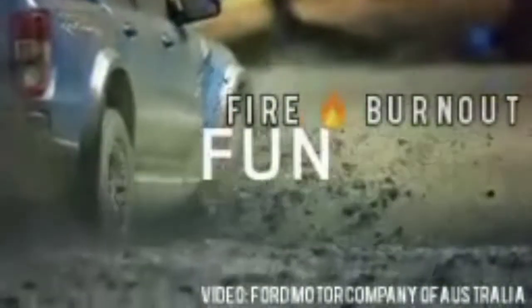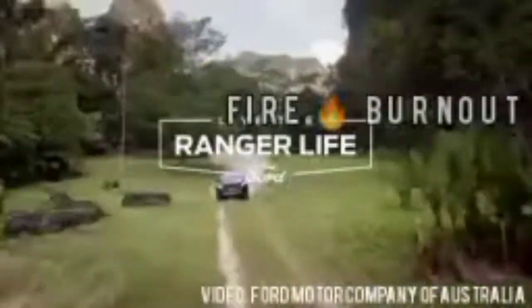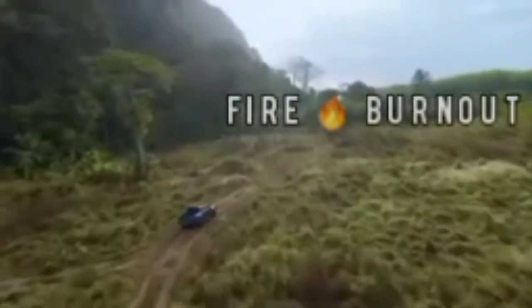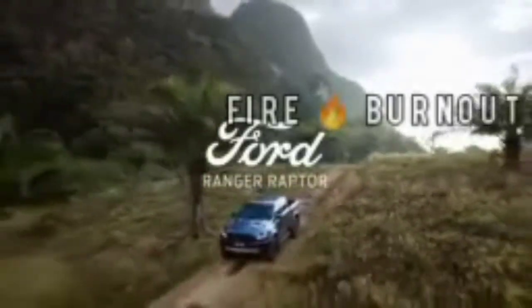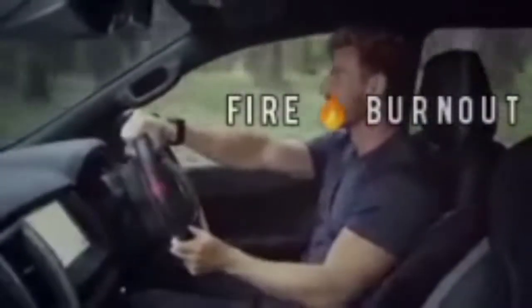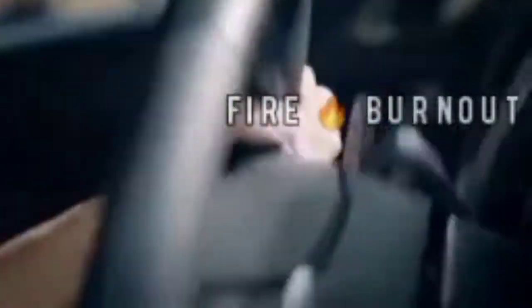The Jimny boasts a 37-degree approach angle, 28-degree breakover angle, and 49-degree departure angle. Ford Ranger Raptor will be imported by Ford under the 2500-unit limit, likely hitting showrooms in the second half of 2021. It will be expensive — expected to pay upwards of 70 lakh rupees for one of these unique off-roaders.